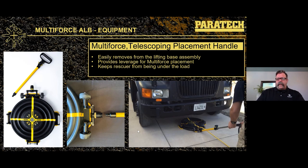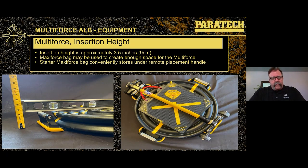In the picture shown, they're getting ready to lift a school bus. They use the remote placement handle extended to slide the Multi-Force up underneath the front axle on concrete — those sliders make it glide easily with minimal friction. The rescuer in the picture has also attached the hose before sliding it underneath — a very important tip. Always attach the hose before placing the bag under the load, otherwise you have to pull it back out. The insertion height refers to the clearance needed to place the bag: the bag's height is about three and a half inches, so you need approximately three and a half inches of gap to insert it.